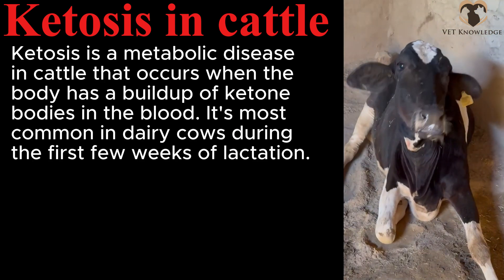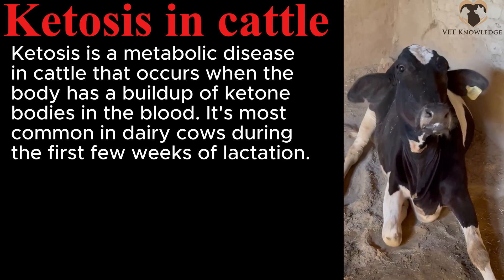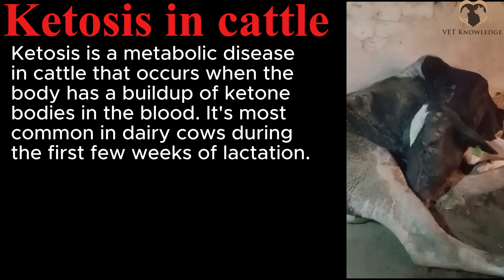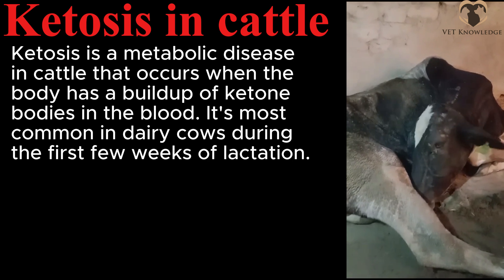Ketosis in cattle. Ketosis is a metabolic disease in cattle that occurs when the body has a buildup of ketone bodies in the blood. It is most common in dairy cows during the first few weeks of lactation.